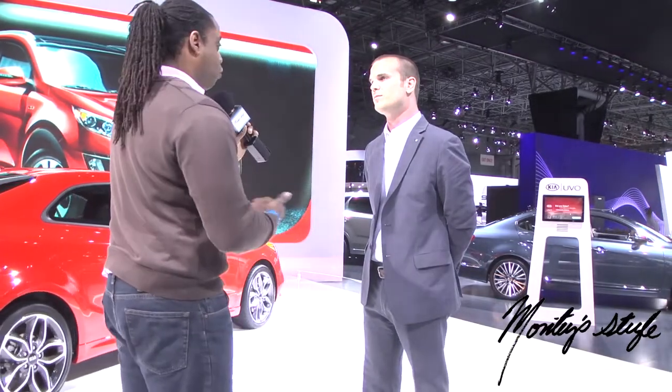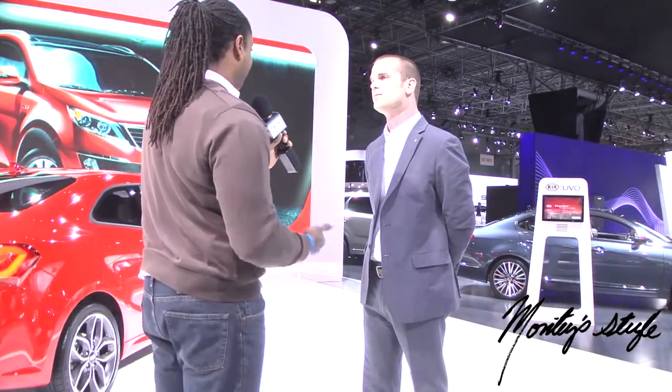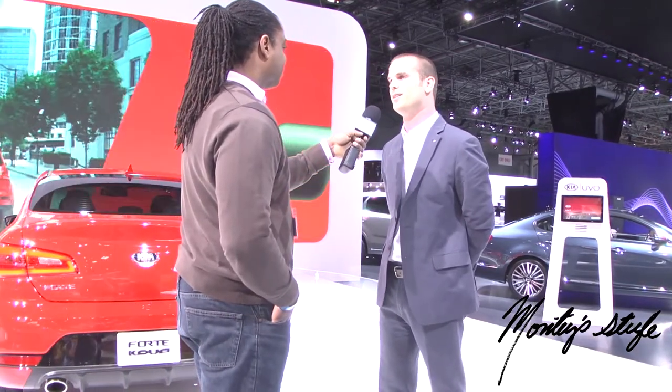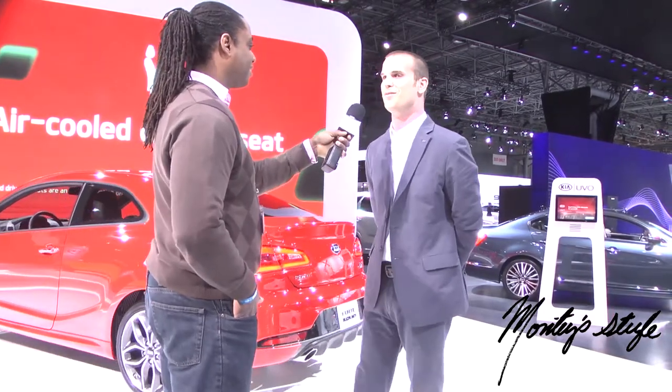From what I've been reading, the Forte has been giving the Honda Civic a very good run for its money. Yes, absolutely — just recently we finished first place in a Motor Trend comparison as well. That is the Forte sedan, which we're very, very proud of.